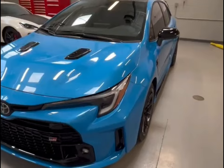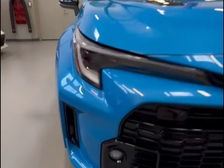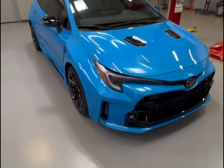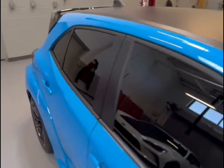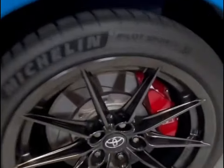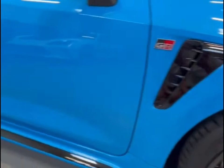Toyota currently offers much of its driver assistance technology as standard on most of its lineup, and the GR Corolla is no different. A host of desirable tech features are bundled together across the lineup and include adaptive cruise control, pedestrian and cyclist detection, and automatic high-beam headlamps. For more information about the GR Corolla's crash test results, visit the National Highway Traffic Safety Administration (NHTSA) and Insurance Institute for Highway Safety (IIHS) websites. Key safety features include standard automated emergency braking with pedestrian detection, standard lane departure warning with lane keeping assist, and standard adaptive cruise control.